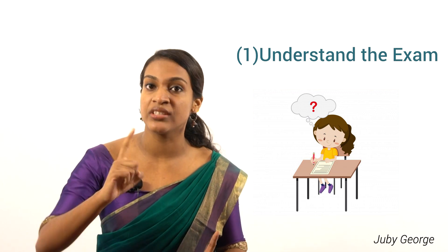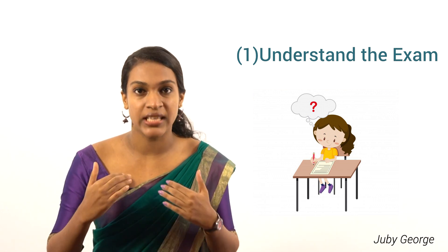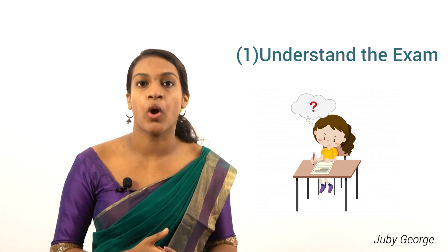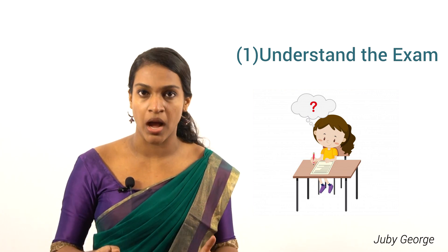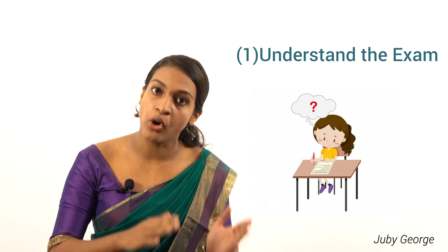I've already done a video on UGC NET exam Paper 1, and for Paper 2, it is based on your subject. The paper contains 100 questions for a total of 200 marks, meaning each question carries 2 marks. There will be no negative marks for any incorrect response for both papers.